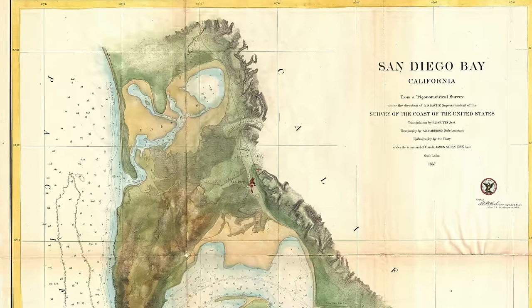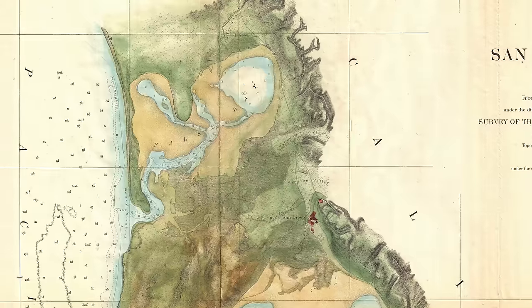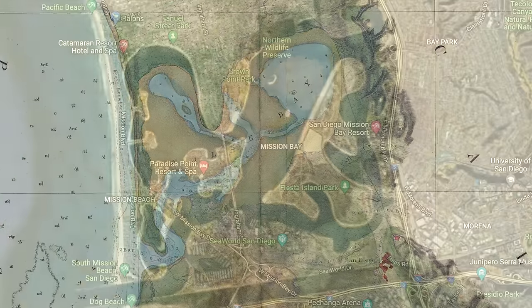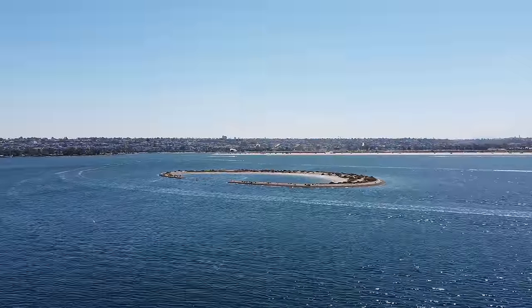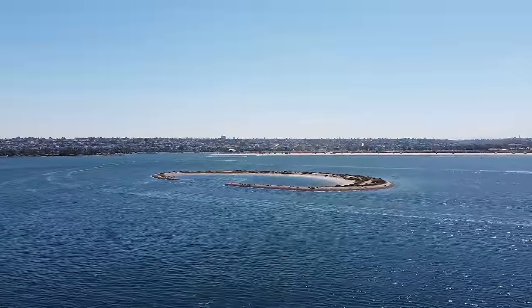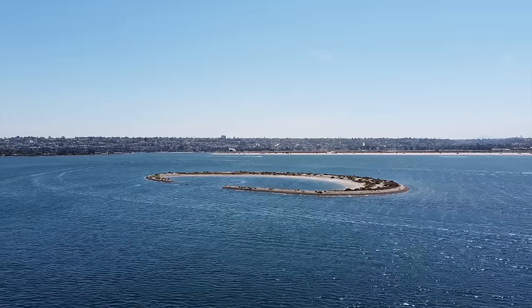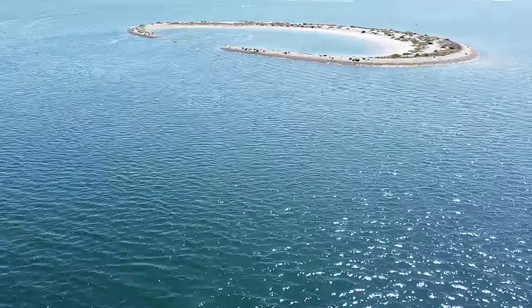You can kind of get an idea from this 1857 map what the area looked like then versus now. There had been some talk in the early 1900s of developing the area, and around this time the name Mission Bay started being widely used. By the 1940s, the economy of San Diego largely depended on the military, and city leaders wanted to diversify the economy, so plans to develop Mission Bay reemerged.